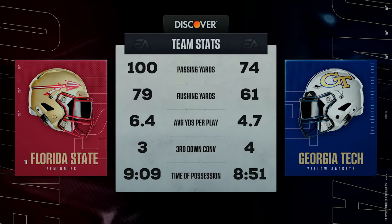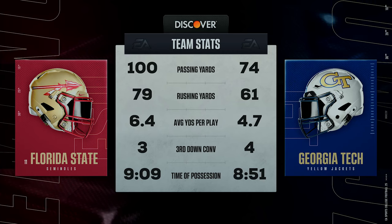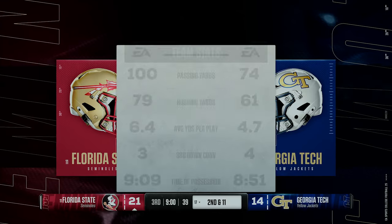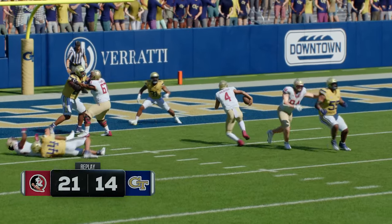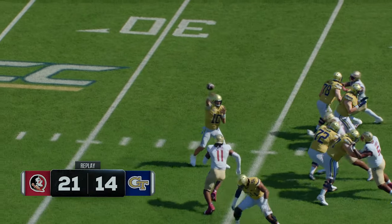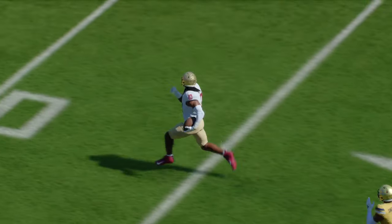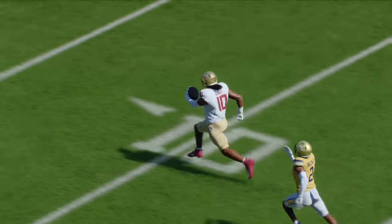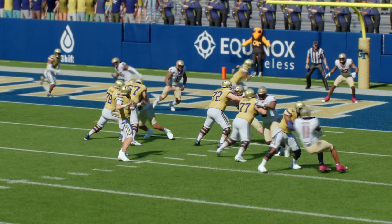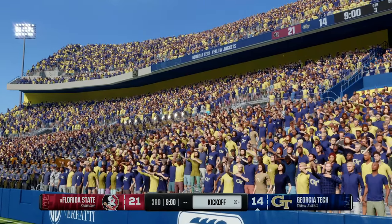Gentlemen, what else is new — a really raucous environment there in Atlanta. It's been said football is a game of inches, and based on the comparison between third-down conversion rate today and the average yards per play, how can you argue that? The low-lying fruit is to look at some of the explosive plays we've seen, but really this game is going to come down to which team is more efficient when they have the ball and how they play when it matters most. Let's get back to the field and our guys in the booth to start the second half.